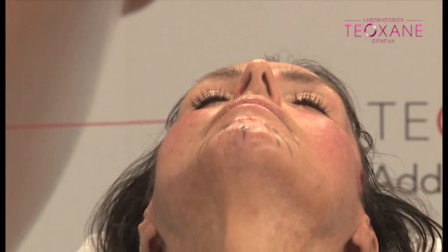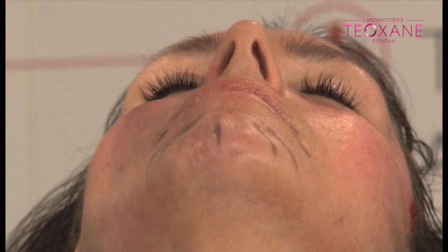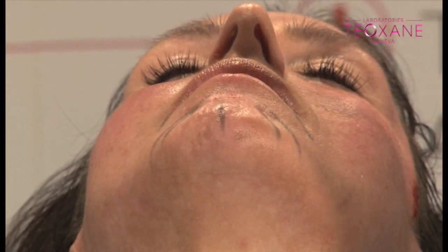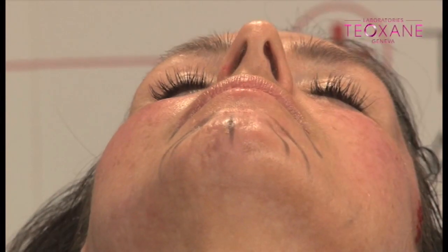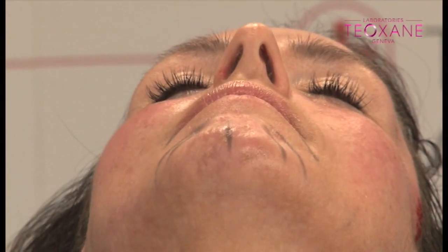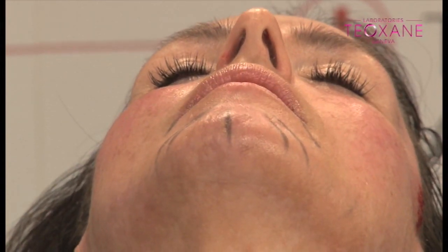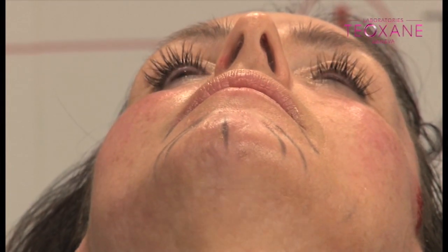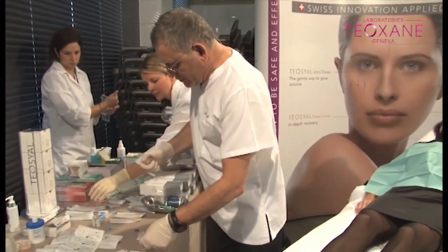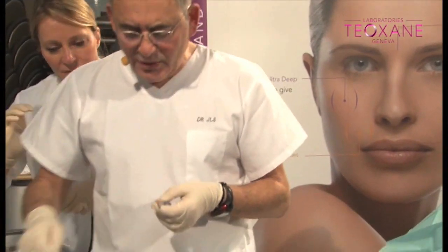For the mid-face, you usually use cannula technique? I always use cannula technique for everything. Even for the nasolabial fold now I use the cannula. For the chin area, I'm going to use the cannula too. I think everybody who can use cannula should use cannula. For the chin area, I'm still going to use the TOC Ultra Deep, but I'm going to change the size of my cannula — the 25G by 50mm, the orange one. They're slightly shorter, 50mm. I like longer cannulas normally.